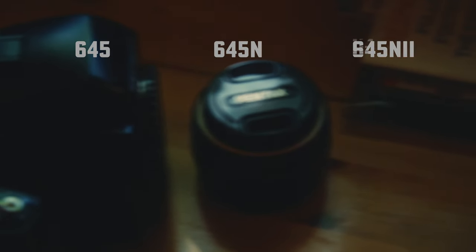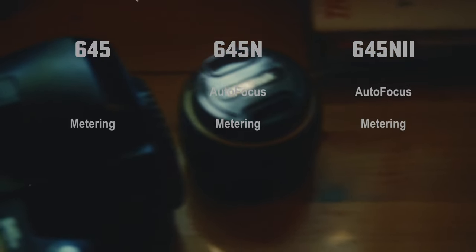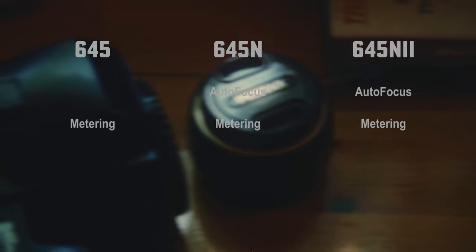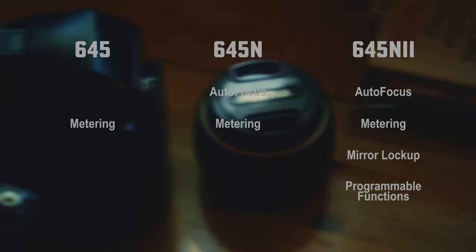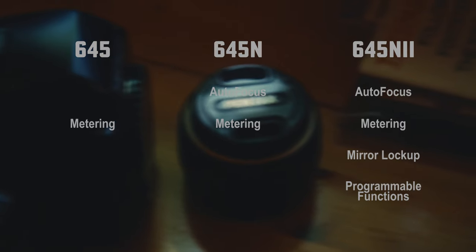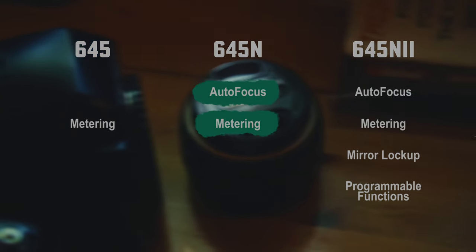Pentax released three versions of this camera: the 645, the N version which is the one I bought, and the N2 which came much later. The older one does not have autofocusing, so it didn't tick all the boxes for me. The newer N2 has quite a few features like mirror lockup, the ability to set 10 different functions like EV increments, number of frames to shoot, and exposure delay time. Though those would have been nice to have, they just did not seem like a deal breaker. So the N turned out to be the model for me — saving some money compared to the N2 while having all the features I needed.